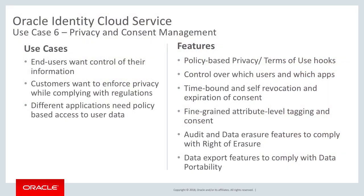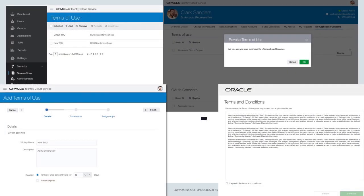The next use case covers enterprises needing to meet regulations such as GDPR and other regulatory compliances. IDCS enables these businesses to control which users can access which apps using role-based and other techniques, and also allows customers to enforce privacy while complying with regulations. Customers can customize the terms of use for their apps and services to meet all regulatory compliance needs.